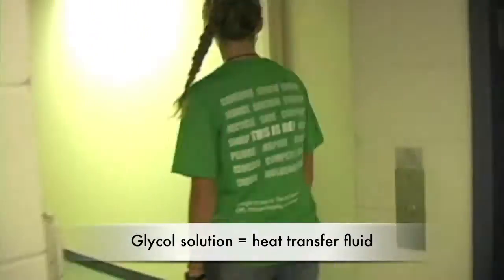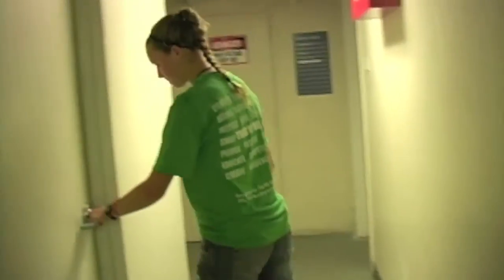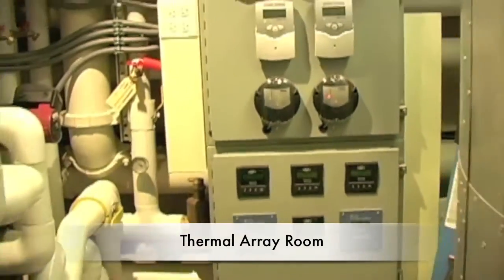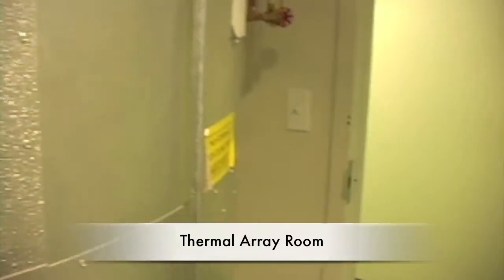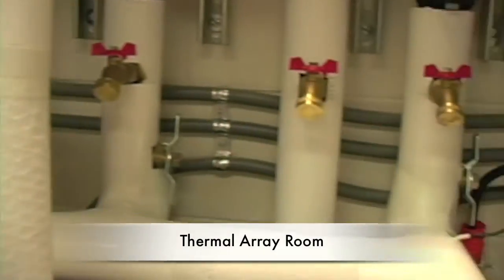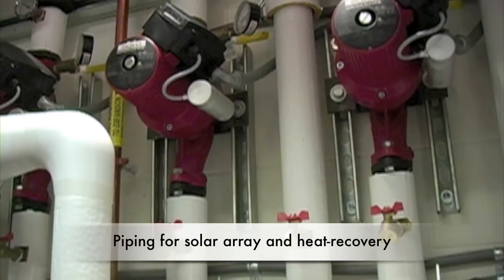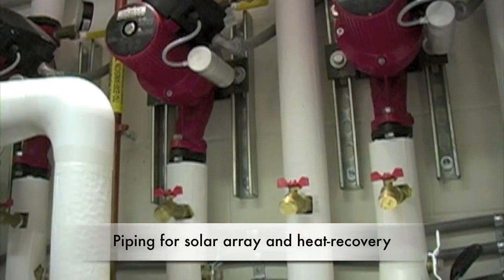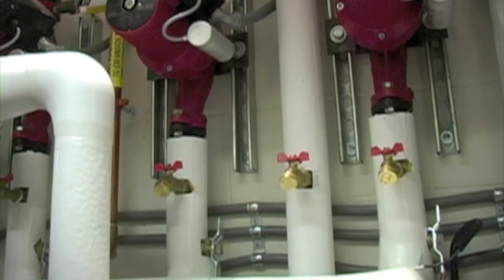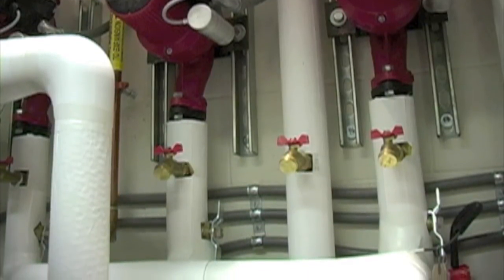The panels are piped into three vertical runs, and that pipe is filled with a glycol solution. That comes down through these risers into a room that's dedicated to this thermal array. This is where all the piping comes from — from the solar array and the heat recovery system — drawing heat from the sun and pumping it back down to these heat exchangers.